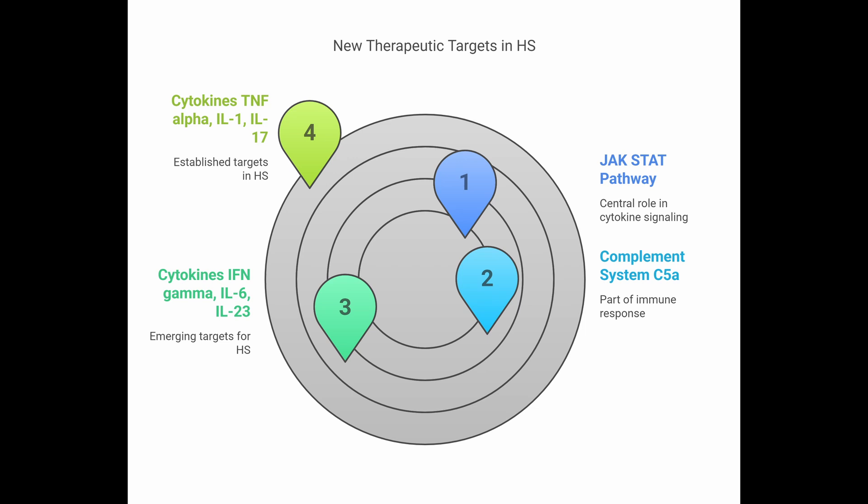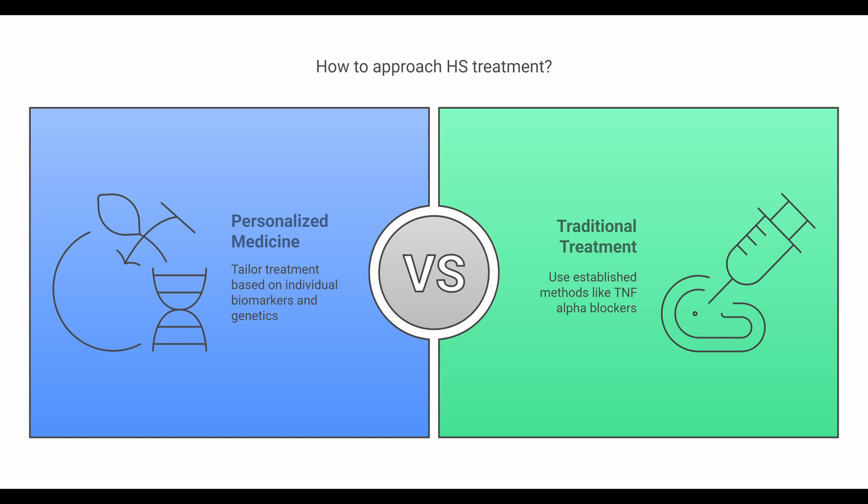Research is digging into molecular pathways to identify new treatment targets. We know blocking TNF-alpha, IL-1, and IL-17 works for some people. Promising new targets include IFN-gamma, IL-6, IL-23, C5A (part of the complement system), and the JAK-STAT pathway involved in cytokine signaling. The future likely involves personalized medicine — using biomarkers to predict who responds to what, and pharmacogenomics to tailor treatment to individual genetic makeup. The precise sequence, the very first domino to fall, is still not fully pinned down.